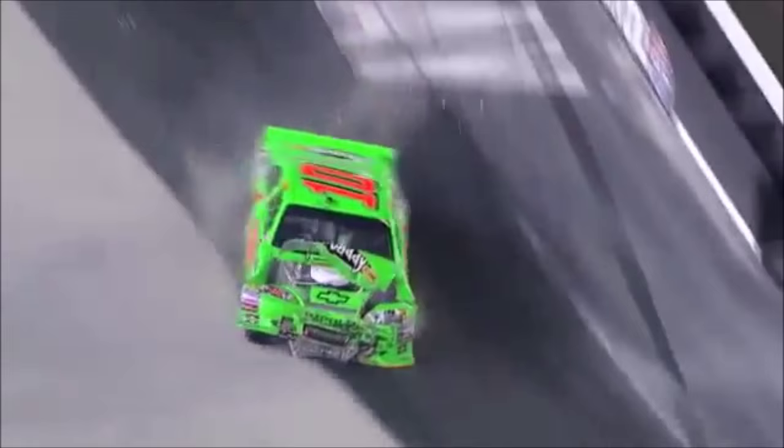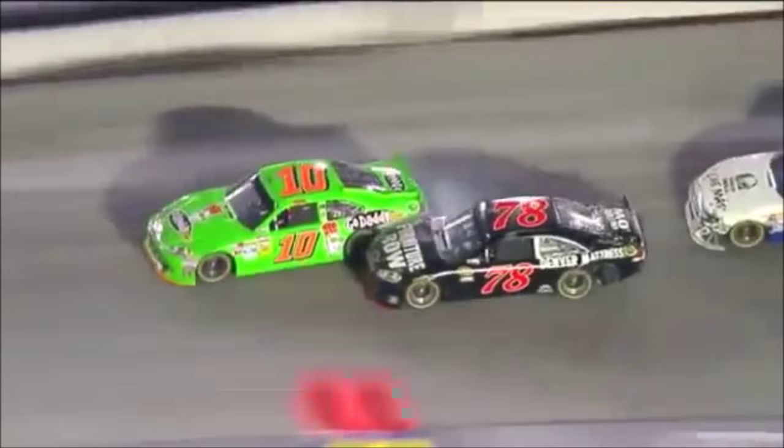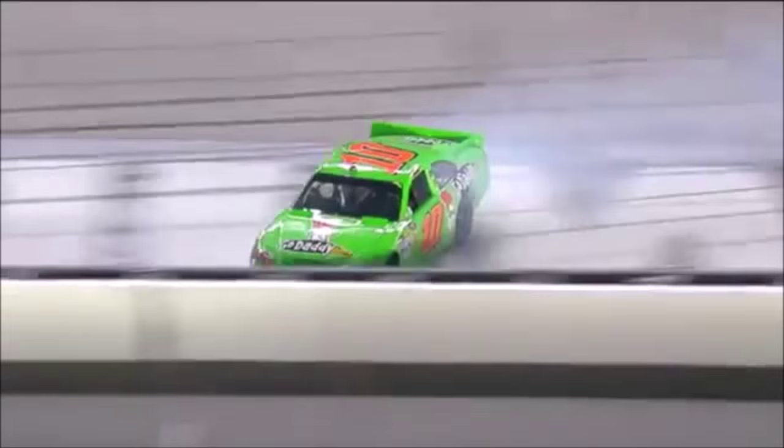Down the front, Danica Patrick. Contact here. Oh yeah. That's real unfortunate. She did have an incredible race to be on the lead lap at 435 laps.